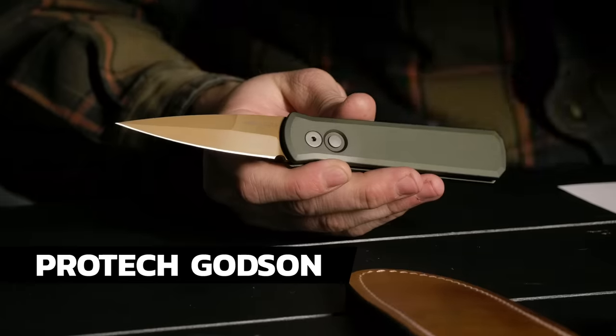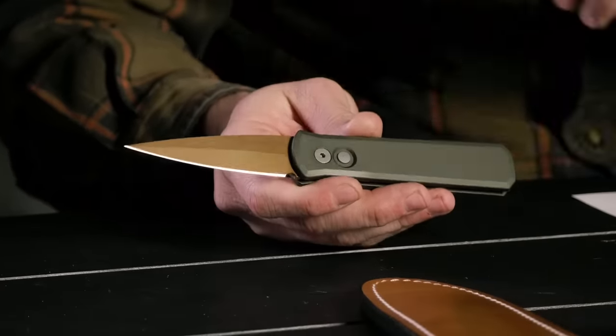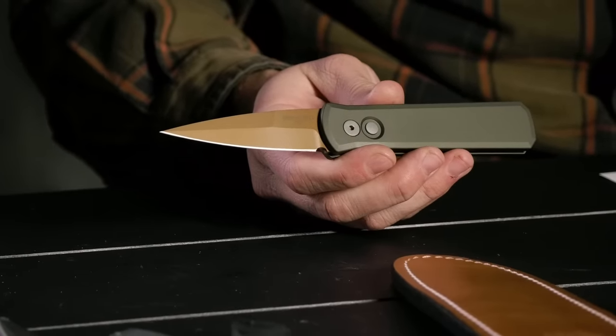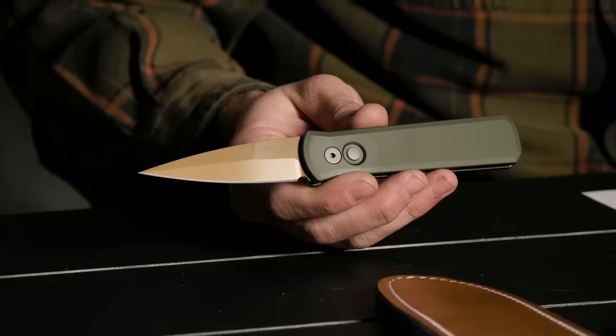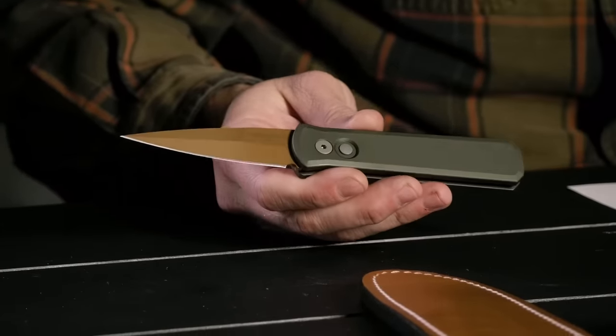Brand new, just dropped last night at 6 PM mountain time — this is the Pro Tech Godson in the Blade HQ exclusive Desert Warrior pattern. Beautiful colors, 154CM blade, aluminum handle, and that sweet Pro Tech action — all made in the USA. This thing goes for $129.99. That's going to get you a pin and a t-shirt, which you've got to have both.